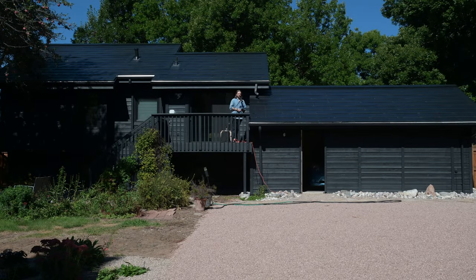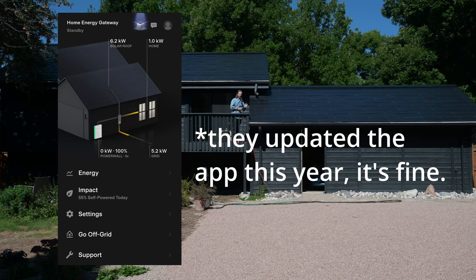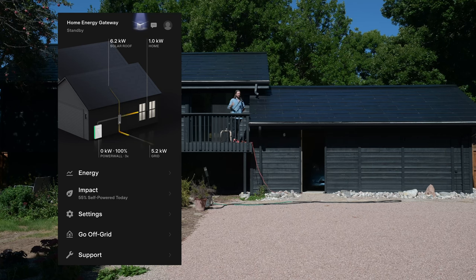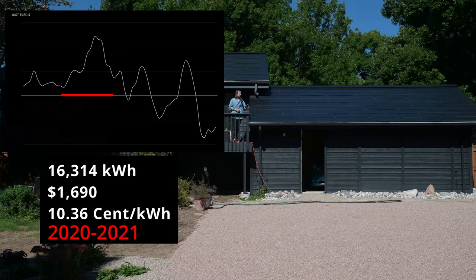Here we are around back. With the sun to our face, we're surely creating a ton of electricity. I want to talk about our usage numbers and annual costs. The year prior to the solar roof, we used 16,314 kilowatt hours, which cost $1,690 for a unit cost of 10.36 cents per kilowatt hour — about average for the nation.